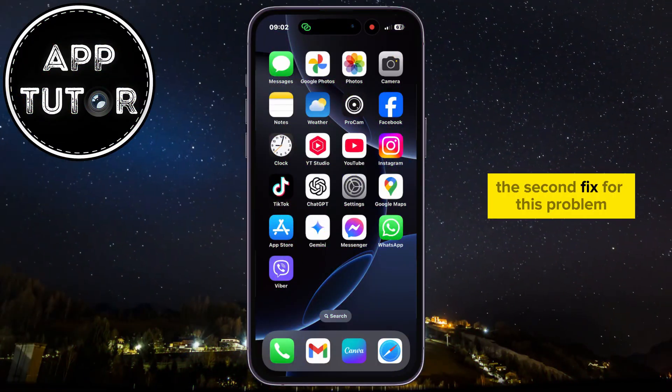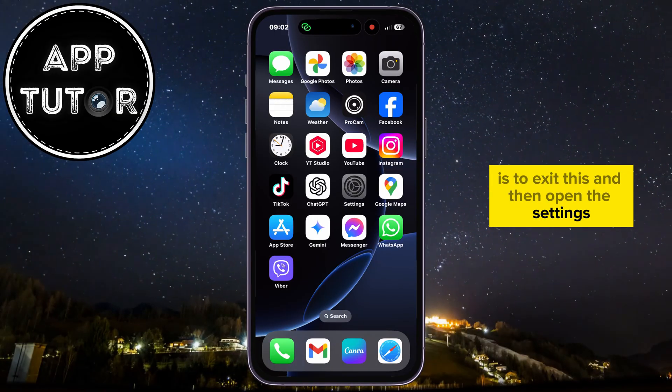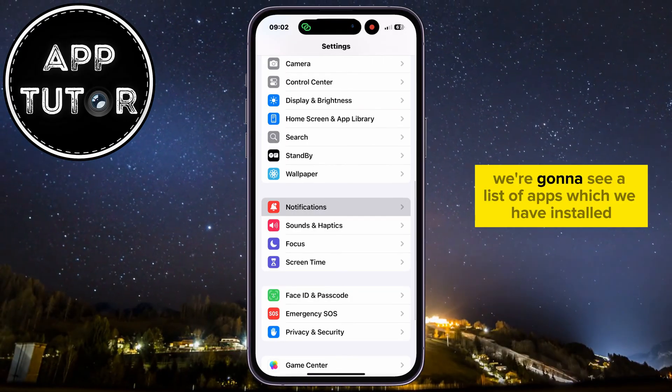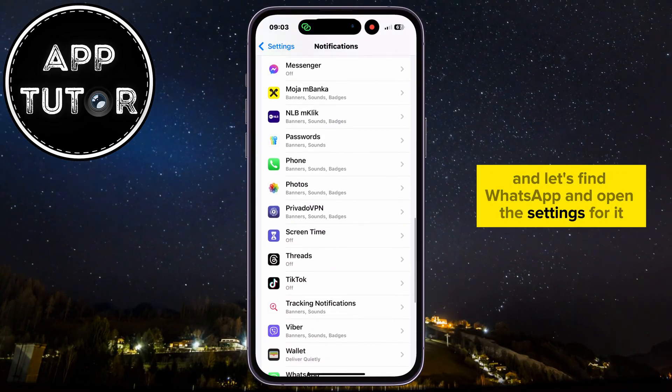The second fix for this problem, if the first one didn't work for you, is to exit WhatsApp and open your phone's Settings. Go down until you find the Notifications option, and after that you'll see a list of installed apps. Find WhatsApp and open the settings for it.